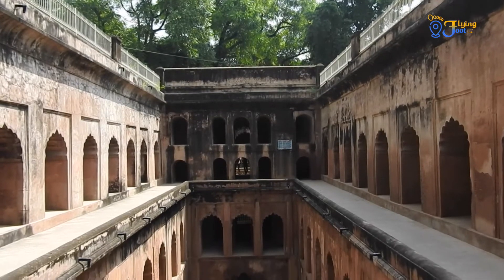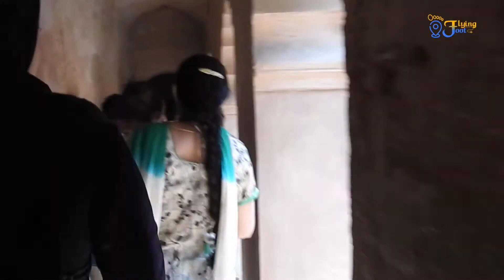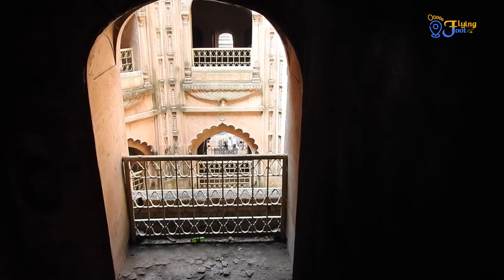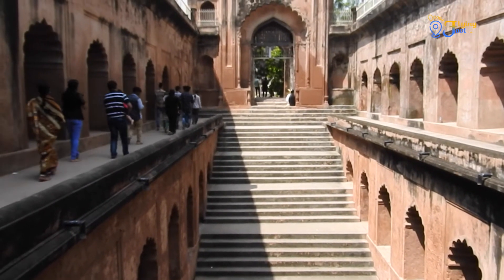Now comes the fascinating five-storied Shahi Bauli, or Shahi Hama, which has arched windows and interconnected galleries. It was used as a water supply for royal bathing. One can see the shadow of a person standing at the entrance reflected in the water. Three stories of the Bauli are submerged in water.